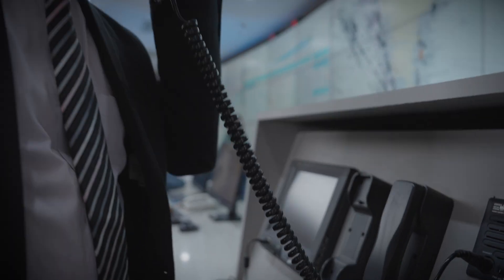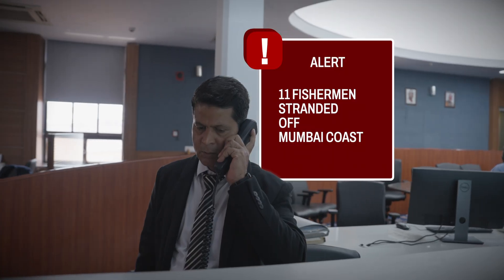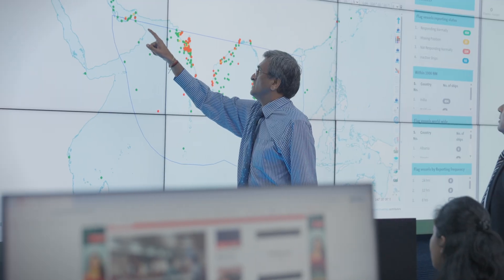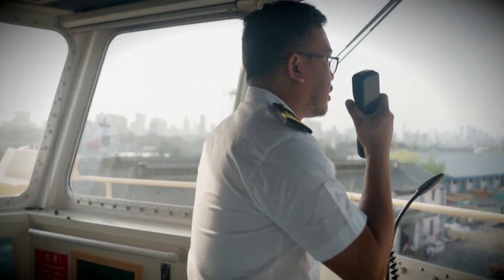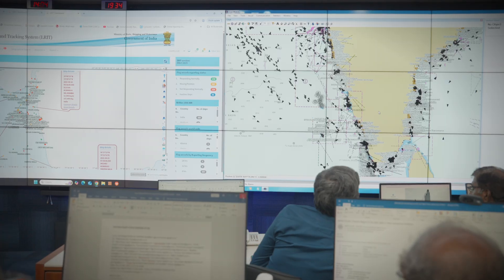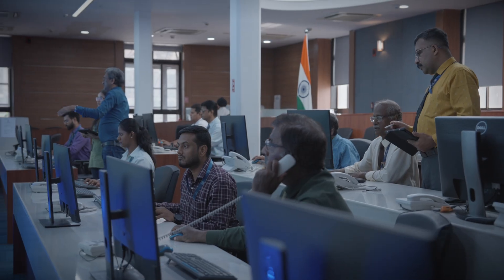In February, we received information that an Indian fishing boat with 11 fishermen was stranded. Because of the system, we could identify the nearest merchant vessel, and within 24 hours of reporting the incident, the stranded fishermen were rescued. In moments of crisis, this silent sentinel becomes a lifeline.